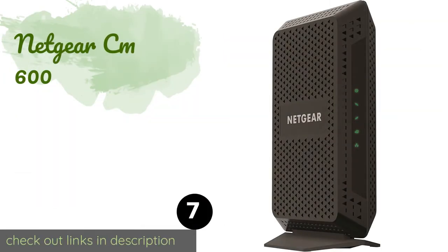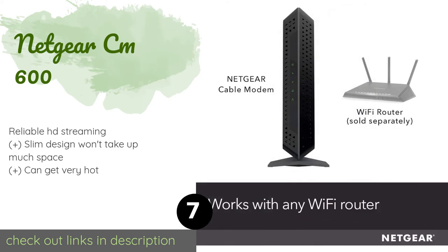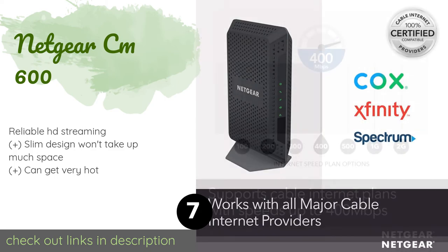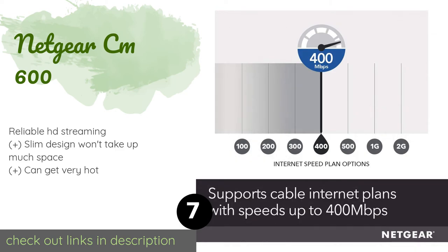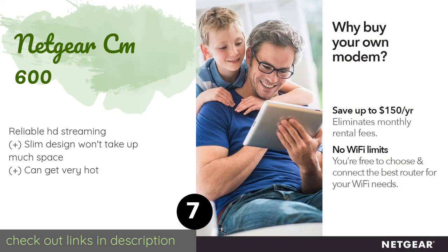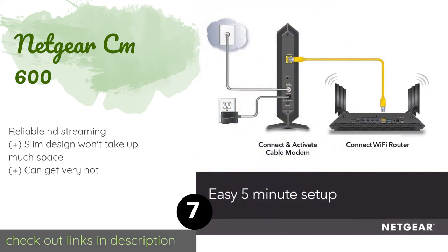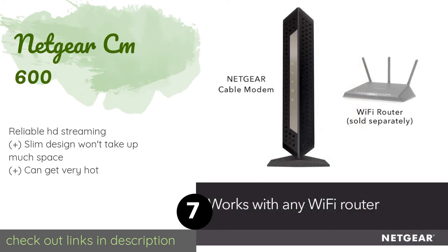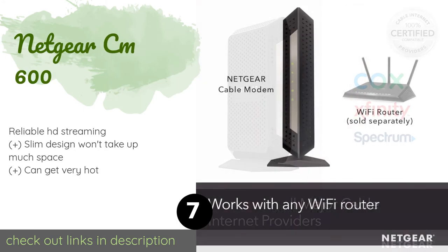Number seven is the Netgear CM 600. The Netgear CM 600 boasts 400 Mbps download speeds and has a gigabit Ethernet port for hooking up to a router or hardwiring to your computer. The indicator lights are just bright enough to be helpful but not so intense they'll keep you up at night. The price is approximately $97.